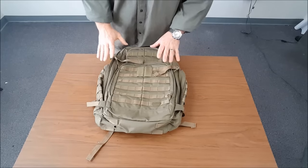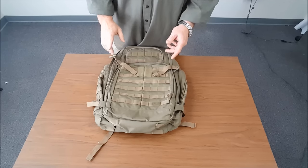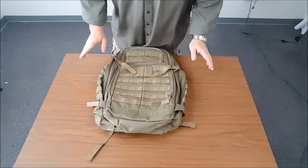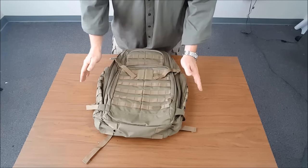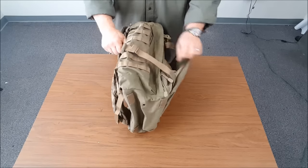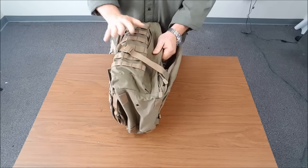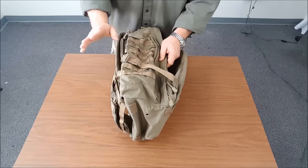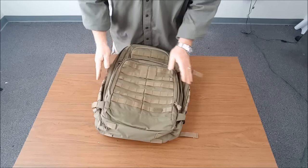Let's talk about the specifications. It's built from high-strength, water-repellent, 1,000-denier nylon. Total height is 23 inches, 13 inches in width, or 8.5 inches in depth. I'm going to pull this thing completely out and let you see the difference when it's completely full, and we'll do some dimensions then.